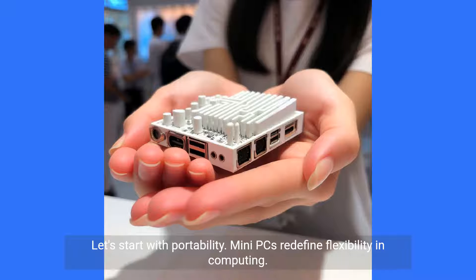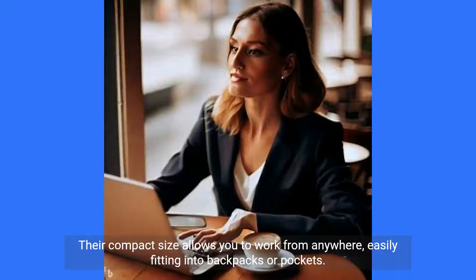Let's start with portability. Mini PCs redefine flexibility in computing. Their compact size allows you to work from anywhere, easily fitting into backpacks or pockets.